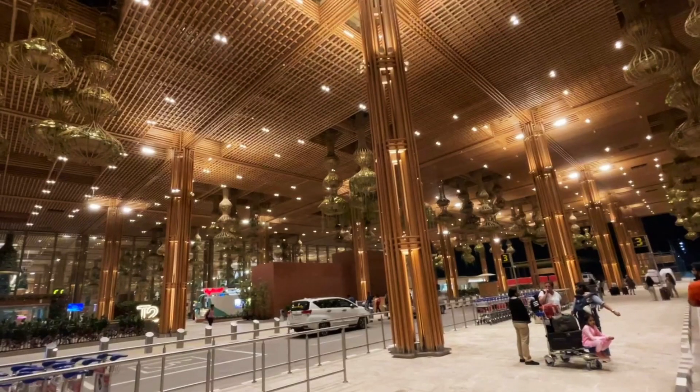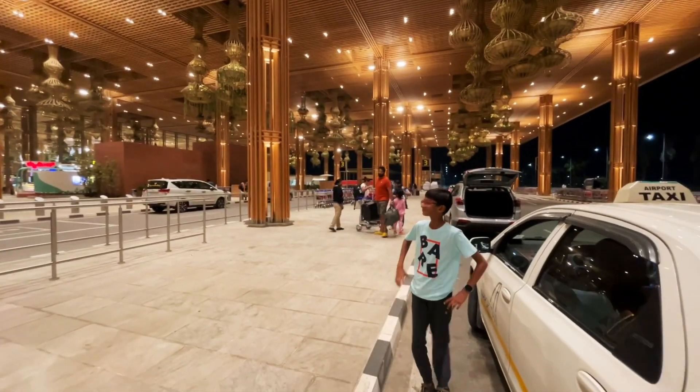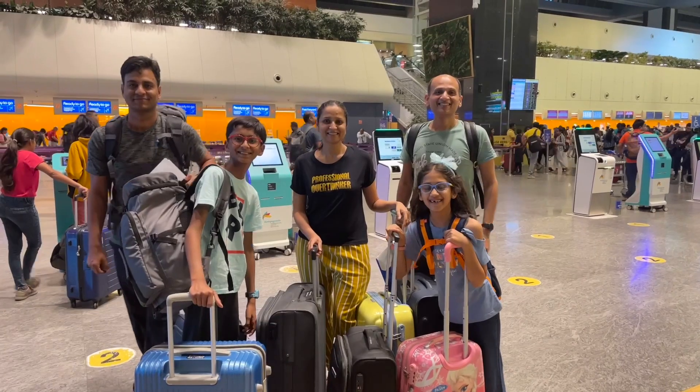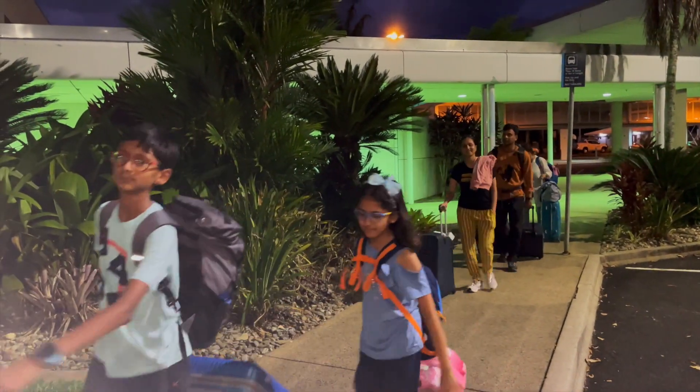Our journey started with a late night flight from Bengaluru to Cairns. It was about a 14-hour journey including a 3-hour layover at Changi Airport, Singapore. We reached the next evening and checked into our hotel.